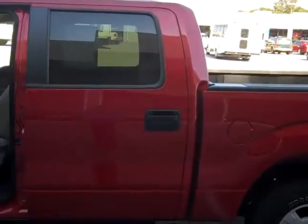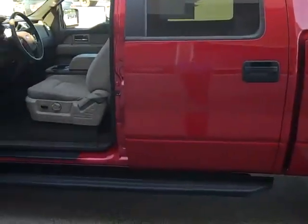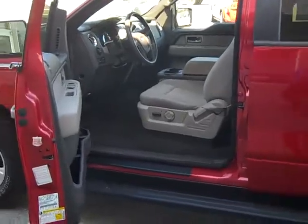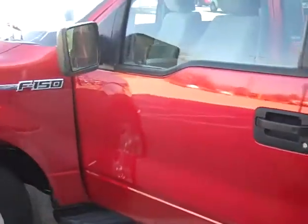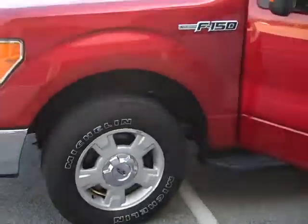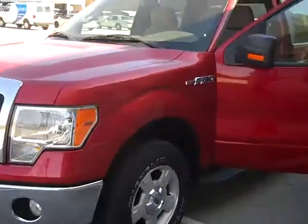It's more of a red color — it's not your bright red, it's actually more of a crimson color with metallic in it. It's got your Michelin tires on it and your fog lamps on it.